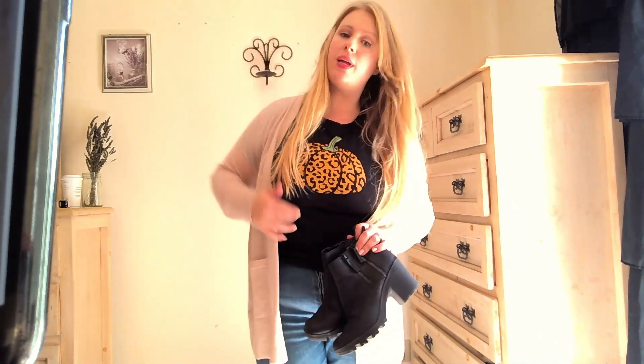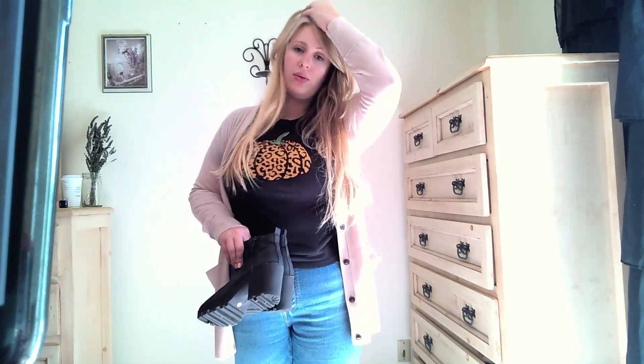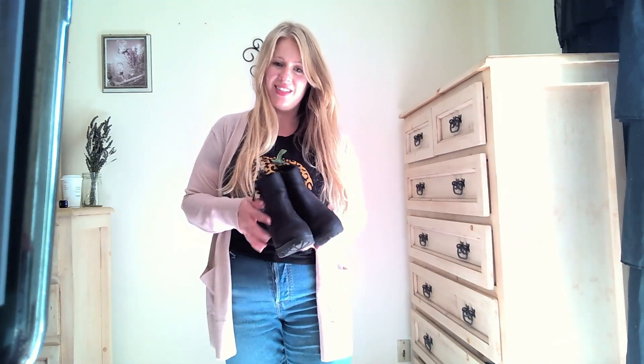Last but not least, the pumpkin cheetah print graphic tee — I'd wear my black chunky heels with this. Since the shirt itself is black, I have lots of jacket options: a neutral cardigan, my rust colored jacket or cardigan, or even my leather jacket. It just depends on the mood. People always ask me where I got it — Target! Thanks so much for watching and I'll see you in the next one, bye!